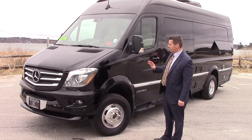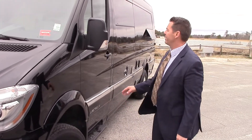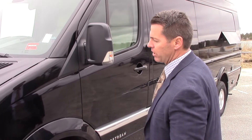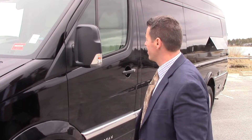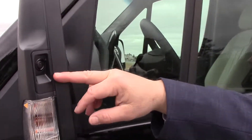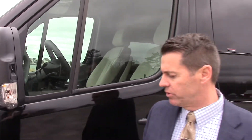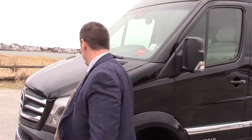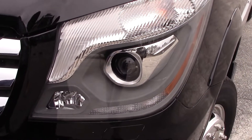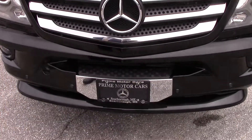Some of the features on the vehicle: it has Alcoa aluminum alloy wheels with Dura-Bright, heated mirrors on both sides, and a heated windshield. Over here you can see when you put on your blinker, it has a camera on the left side when you put on your left blinker, and when you put on your right blinker it shows the right side of the vehicle. It also has Bi-Xenon headlamps with headlamp washers.